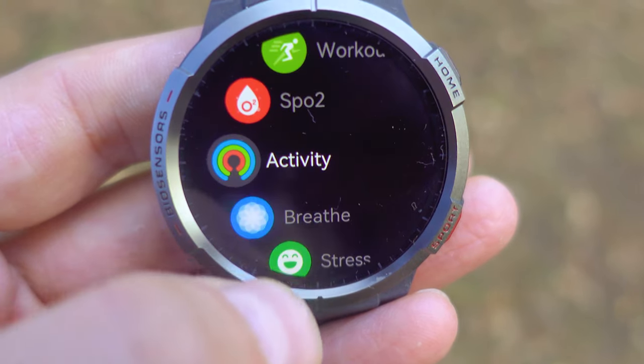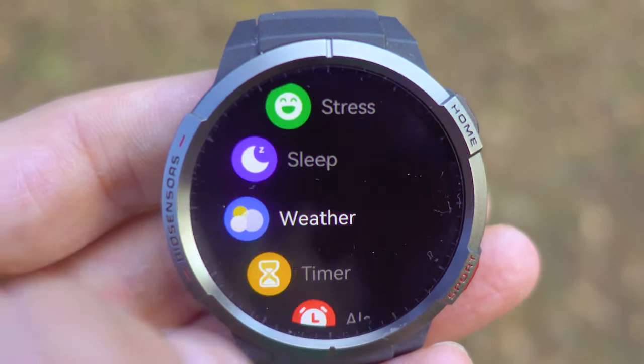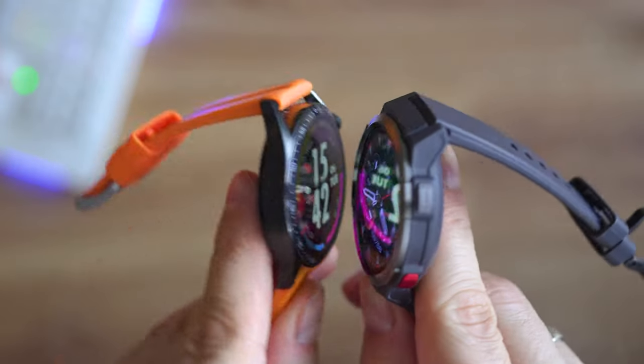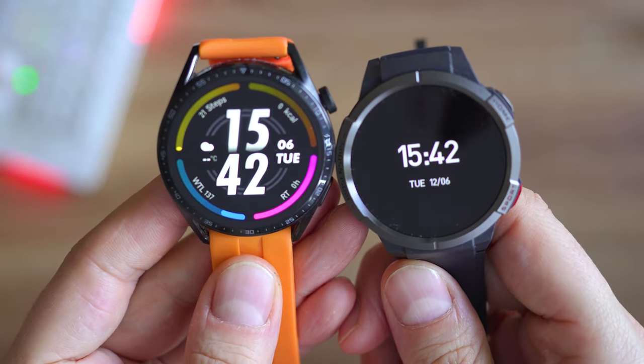In the particular case of the GS model, it feels like it's often going to be compared to the Huawei Watch GT series, the Honor GS models, and some Amazfit devices like the GTR and the T-Rex models.